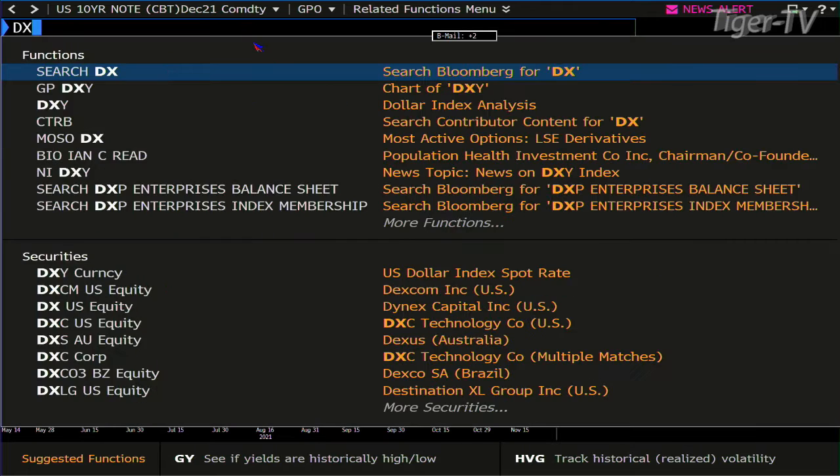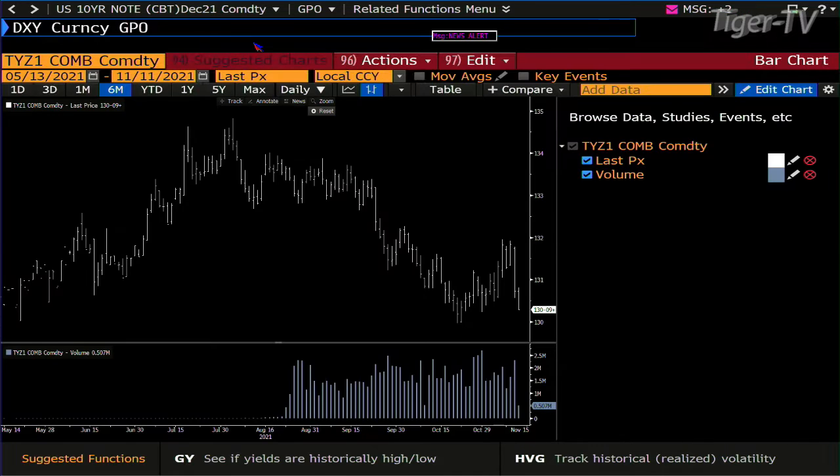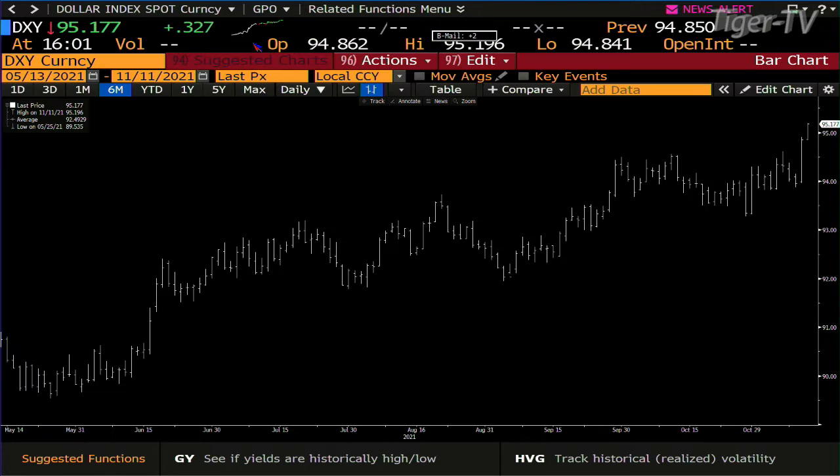The U.S. dollar went higher — that's up by 327 ticks at $95.177.